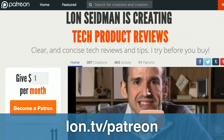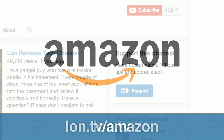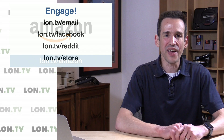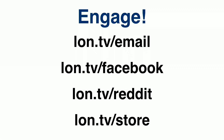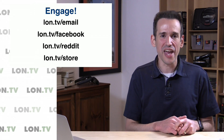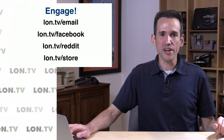If you want to help the channel, you can contribute at lon.tv/patreon, or use the YouTube fan funding page at lon.tv. Shop at Amazon via lon.tv/amazon and a percentage of your purchases goes to the channel at no extra cost to you. Sign up for the email list at lon.tv/email for a weekly email with all my recent videos. Also check out lon.tv/facebook where I post short write-ups on topics I'm not ready to shoot a video on yet, and lon.tv/store for used items I've reviewed on the channel.